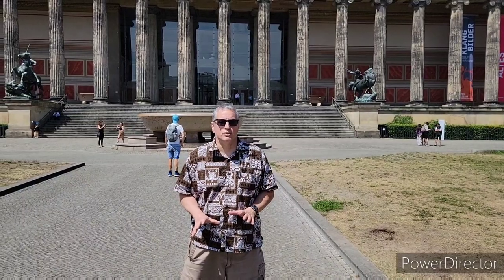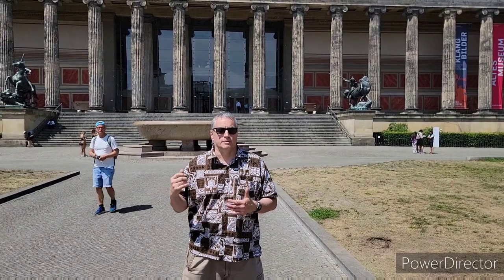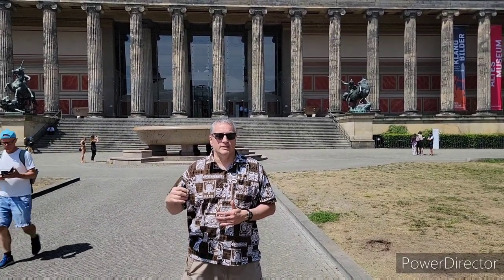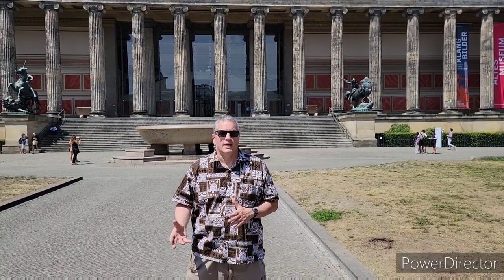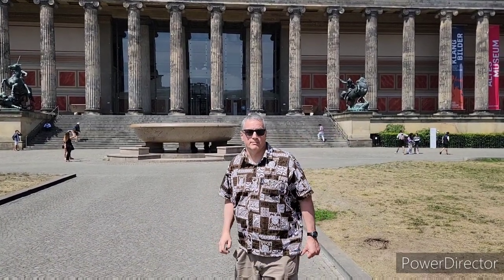Here we have the old museum behind us, built in the iconic column style. Inside the museum you can see many Greek statues. In June of 1939, Hitler gave a speech here where he rallied troops and tried to get common citizens to support his cause. There was a podium on the stairs behind us and Hitler stood on that podium and delivered his fiery speech.